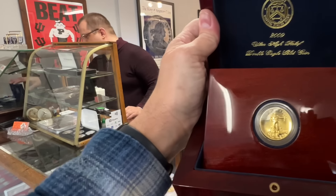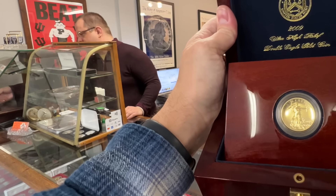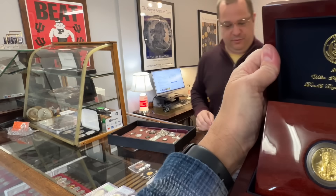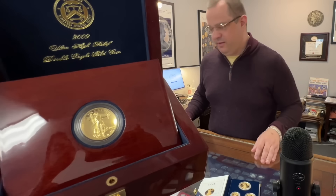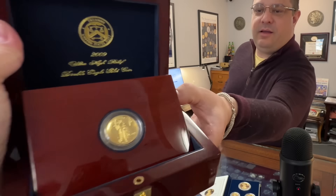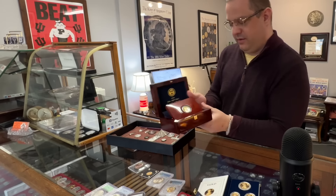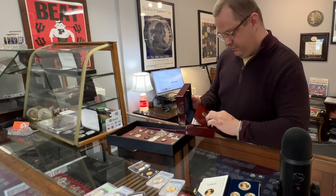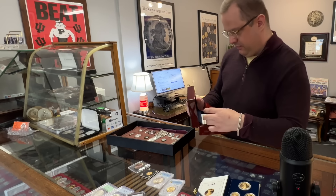Whoa — you're not messing around with this one either. That's a heck of a display case too. Yeah, probably the coolest display case the Mint ever made, I think. It's got a magnet that holds it up. Oh, that's pretty fancy — yeah, it's kind of cool.